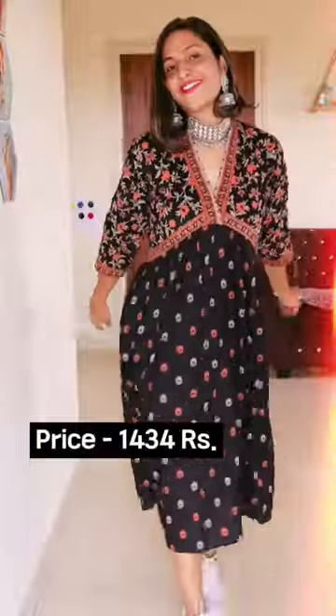The dress from Myntra cost 1434 rupees, which is very expensive, but the quality, product, and print are very similar to the Flipkart one. Through comparison on different websites, you can save your money. Hopefully this video will help you.